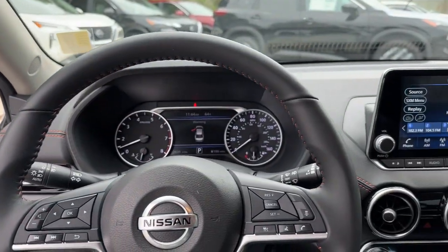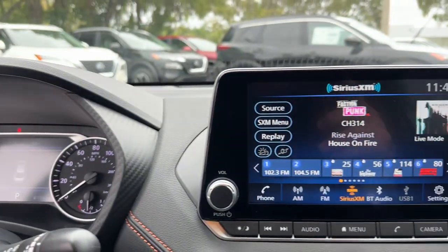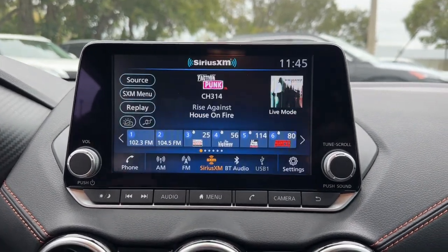Pre-collision system, lane departure warning, keyless entry, backup camera, fog lamps, remote engine start, adaptive cruise control, keyless start, heated mirrors, satellite radio.